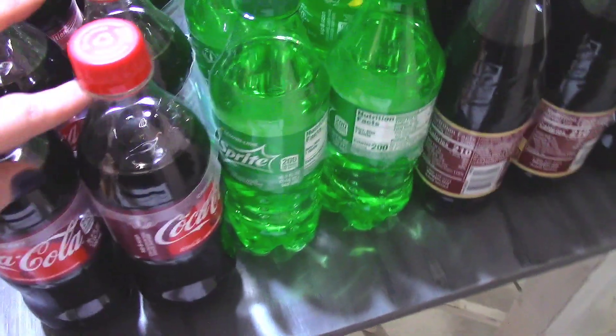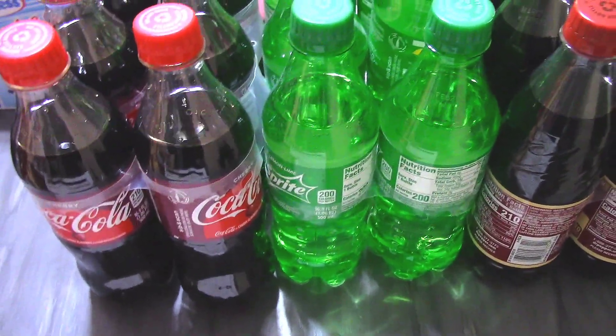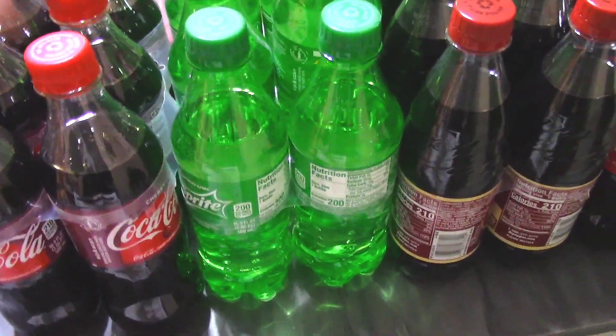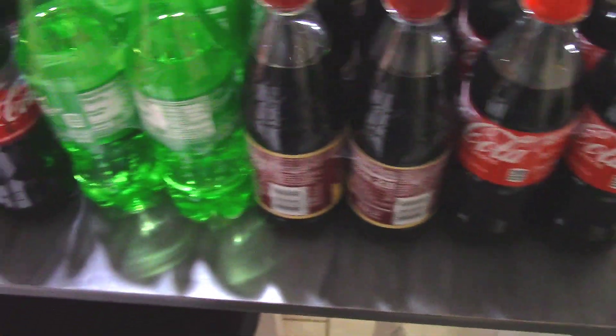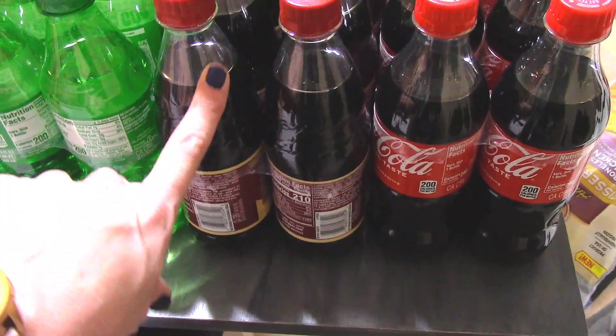These were not a great deal either, but with the kids being here and me making sweet tea and water in the house, I just grabbed these just to have on hand. They were 4 for $11, so I got a cherry Coke, a Sprite, a cream soda, and a Dr. Pepper.